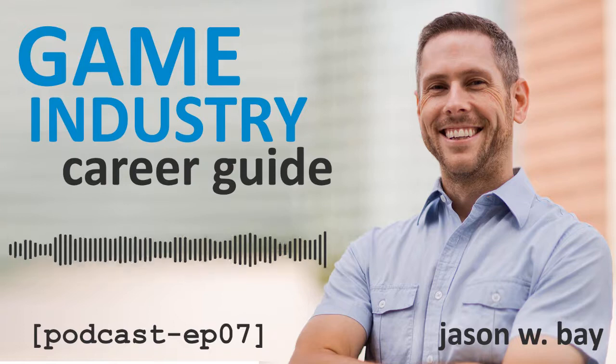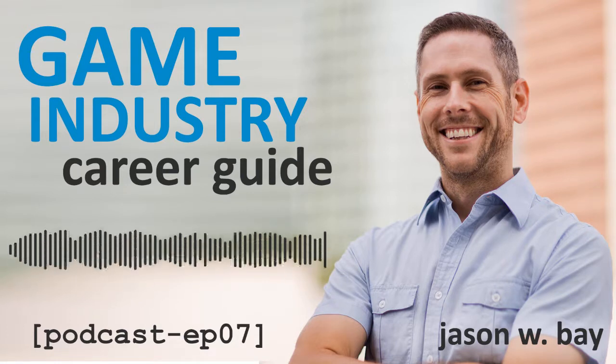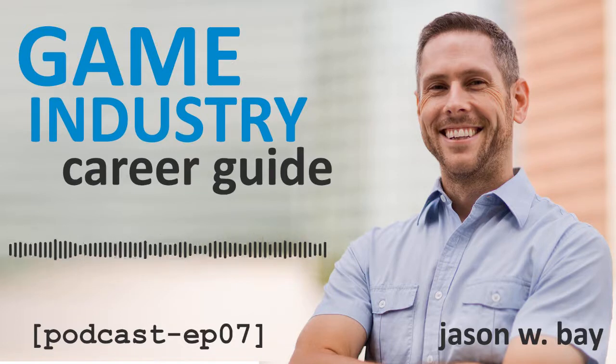Hello everybody, and welcome to the Game Industry Career Guide podcast, episode number seven. I'm Jason W. Bay from GameIndustryCareerGuide.com, and this is the podcast where I answer your questions about getting a job and growing your career making video games.